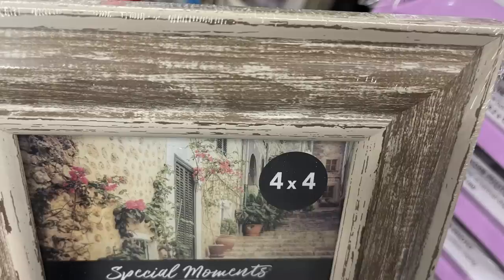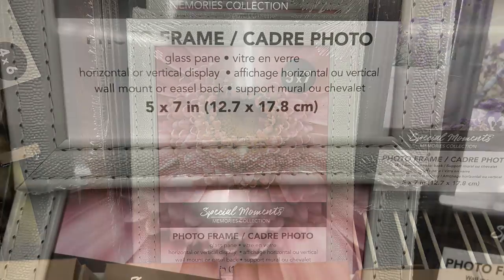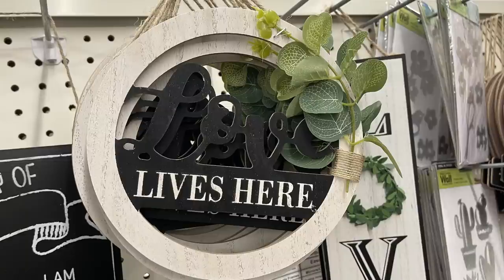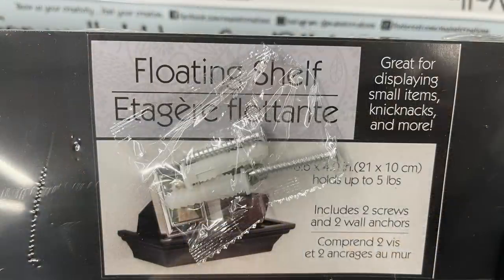There are new four by four frames with a weathered farmhouse look, and they brought back the five by seven frame in faux leather in gray. There's a 'Love Lives Here' round decorative sign with flowers on the side, and the floating shelves from about a year ago are back — available in black and white with all the hardware included.